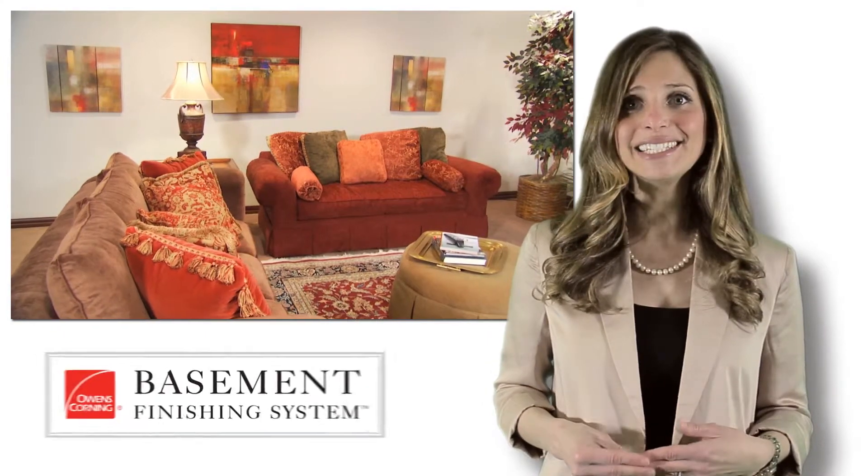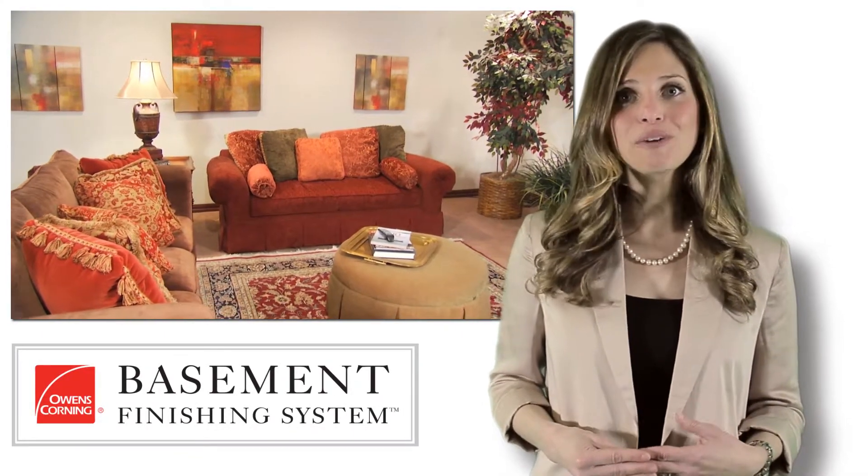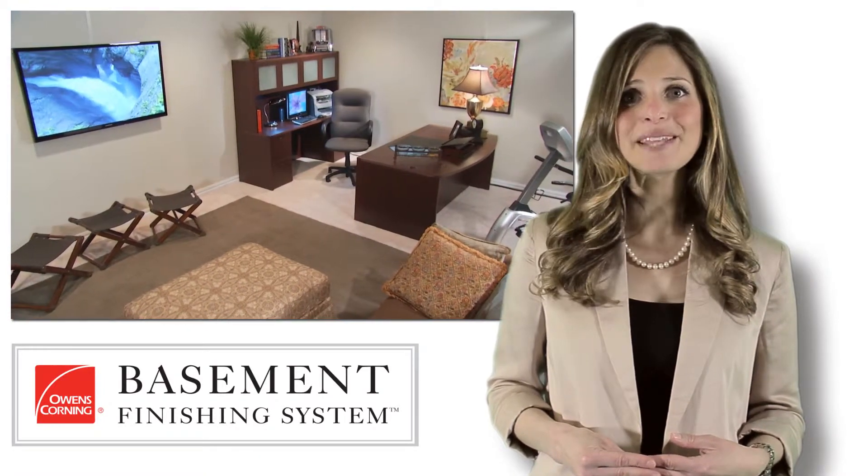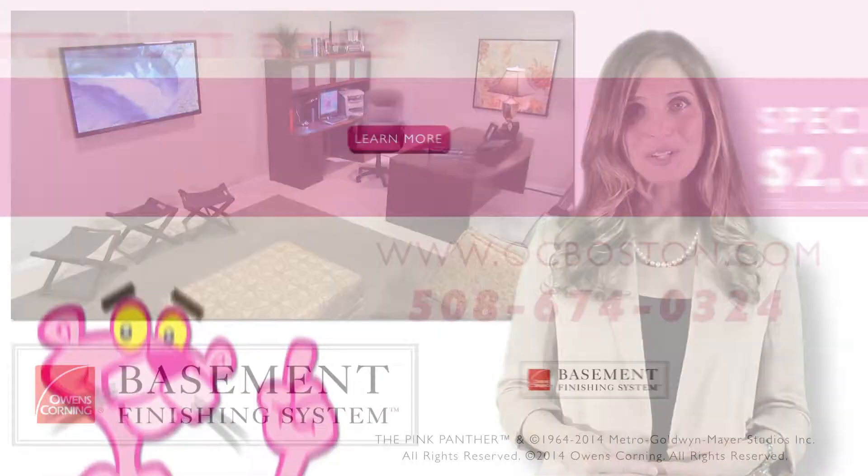If you have any additional questions, give us a call. I am Ellen from Owens Corning Basement Finishing System — thanks for watching and I hope these steps help you with your upcoming basement finishing project.